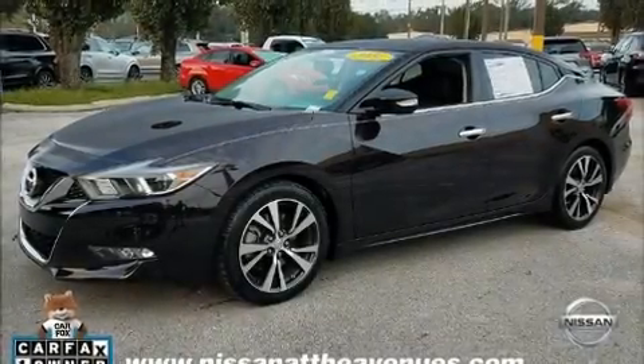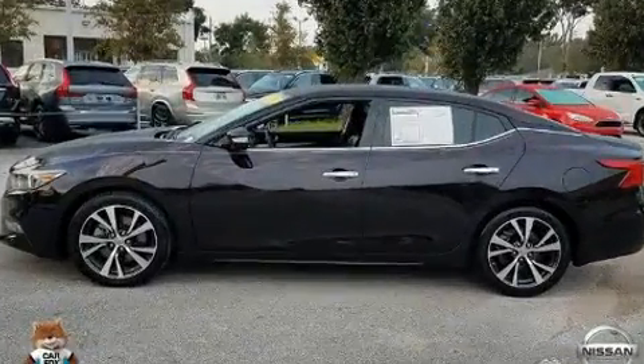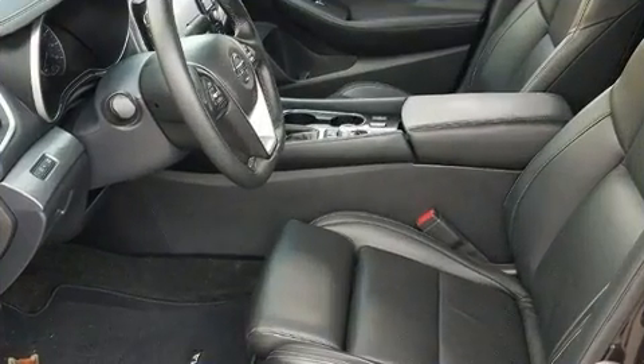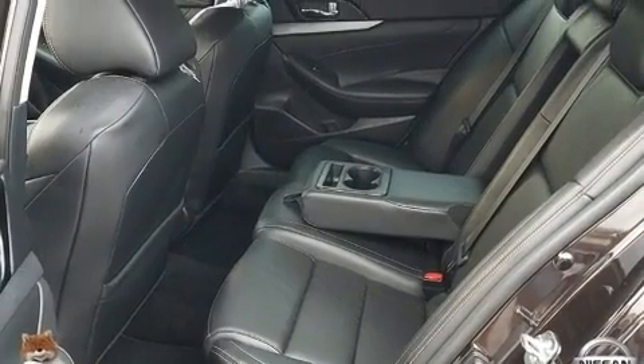You can expect a lot from the 2016 Nissan Maxima. This four-door, five-passenger sedan has just recently passed the 50,000 mile mark. It features a front-wheel drive platform, an automatic transmission, and a 3.5-liter six-cylinder engine. Nissan prioritized comfort and style